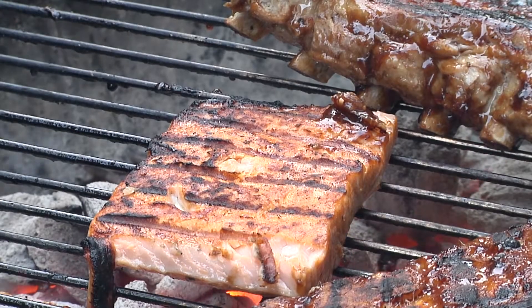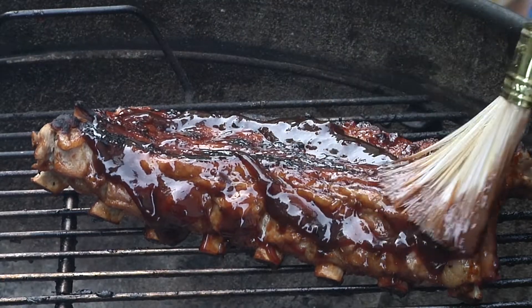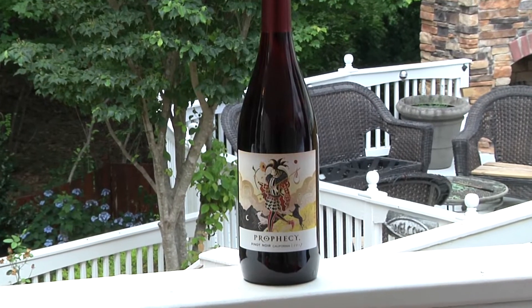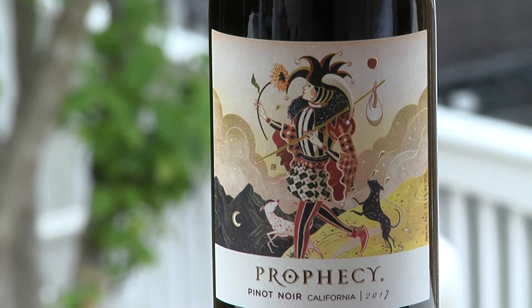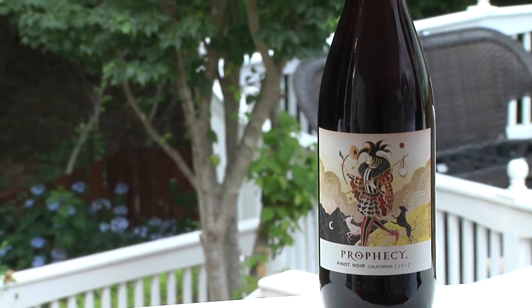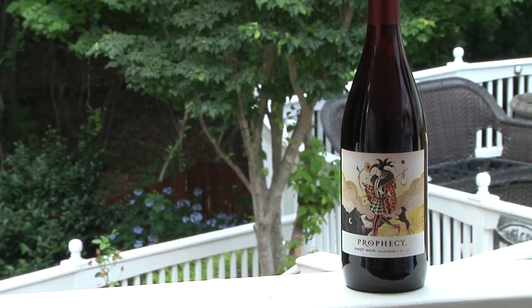Now if grilled salmon and fall-off-the-bone baby back ribs are on your menu, I highly recommend the Prophecy Pinot Noir. This Pinot Noir showcases the best of California. This wine is elegant and medium bodied with luscious layers of red cherry and raspberry, complemented by complex spicy notes leading to a velvety smooth finish.